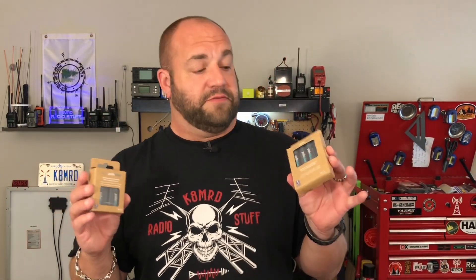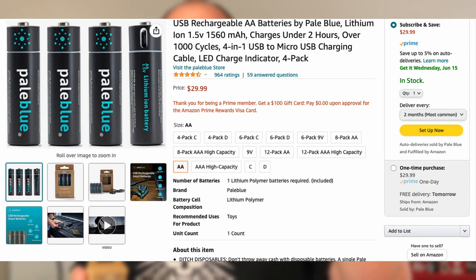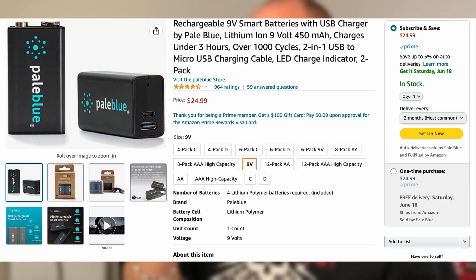I've got I don't even know how many of these I have, but you go to the drugstore and get four of these with a charger for 20 bucks. Lithium is really paving the way now and it's becoming more cost-effective, so I'm slowly starting to change over. The Pale Blue AA's I paid $29.99 for four of them and it comes with their USB charger. The nine volts — two nine-volt batteries were like $25.